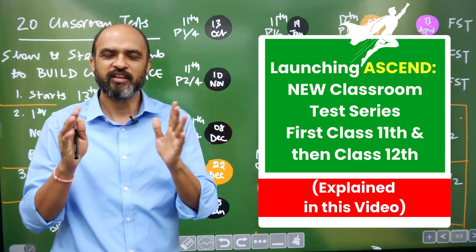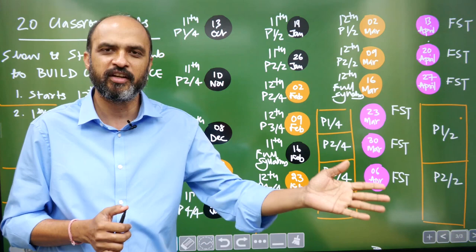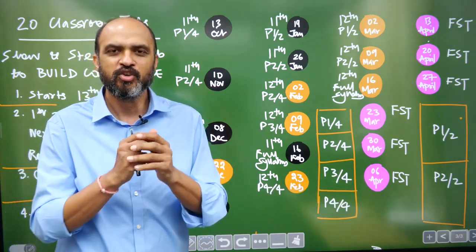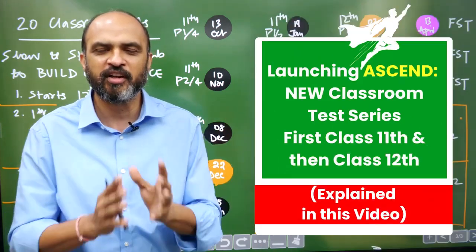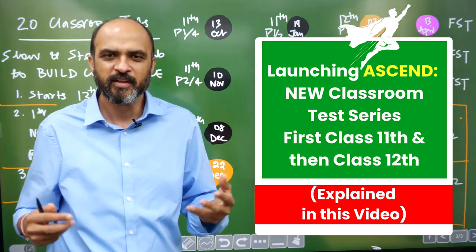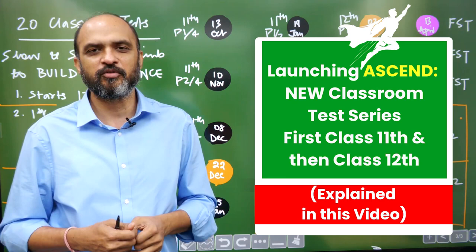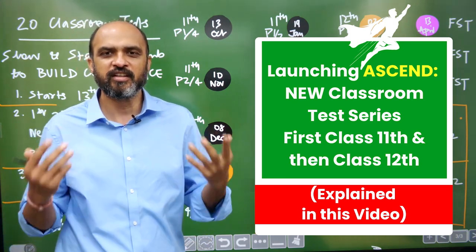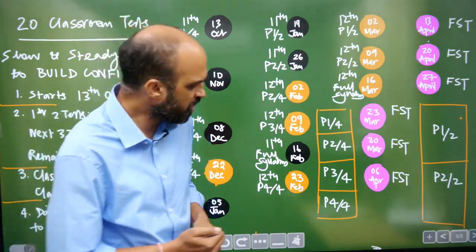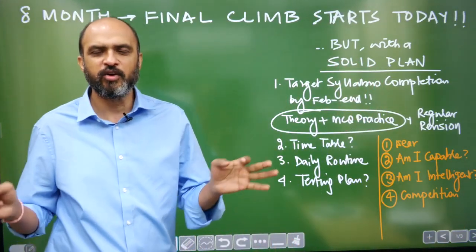That structure is much better for students who are in class 12th right now writing NEET 2025 in their first attempt. So in this video I am going to give you a detailed explanation of this new test series called Ascend, in which we will go slow and steady and slowly build up our confidence in writing tests, revising, and getting better and better for NEET exams.